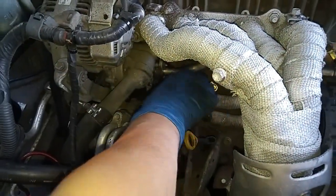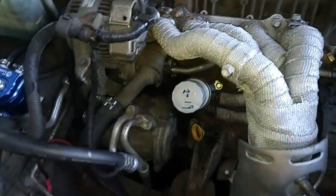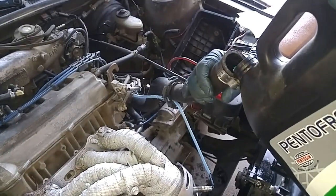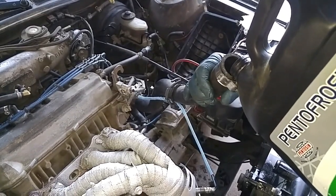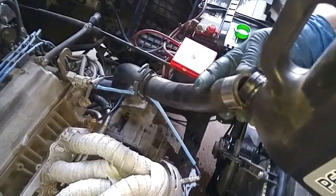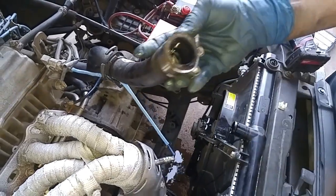Now we have to replenish the coolant that's spilled out. Okay, it's filled up.